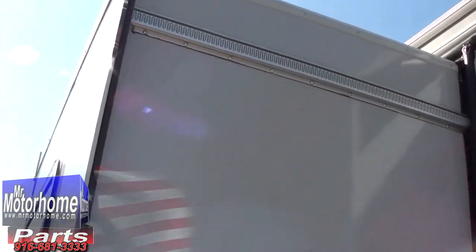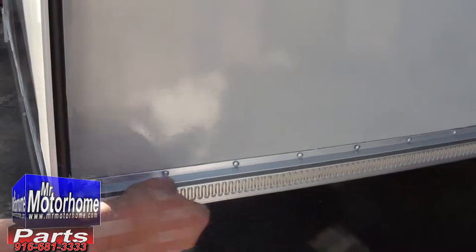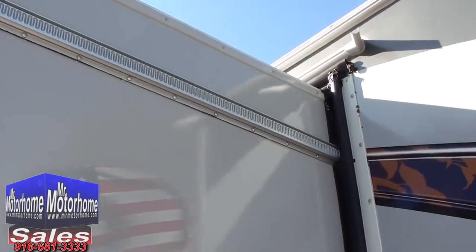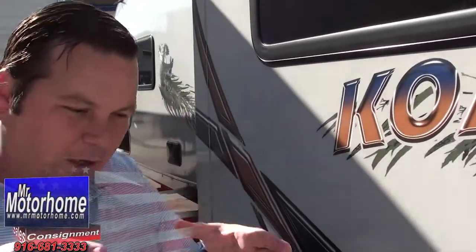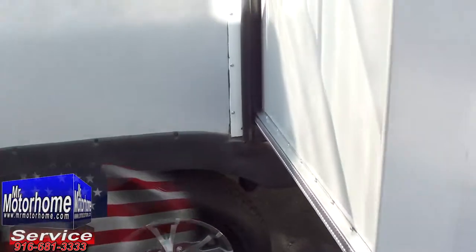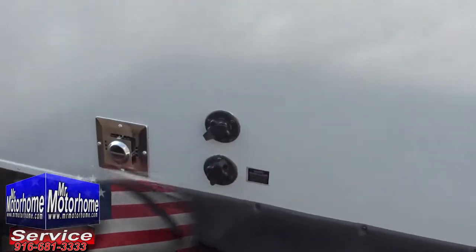Look at the slide-out — not all slide-outs are made the same. You see these tracks at the top and the bottom on both sides? There's a four-point rack and pinion system that brings the slides in on the Koalas. It makes it impossible for them to come in sideways. Other types of slide-out systems might just leave you stranded — out there trying to push it in. That doesn't make for very many good camping memories.